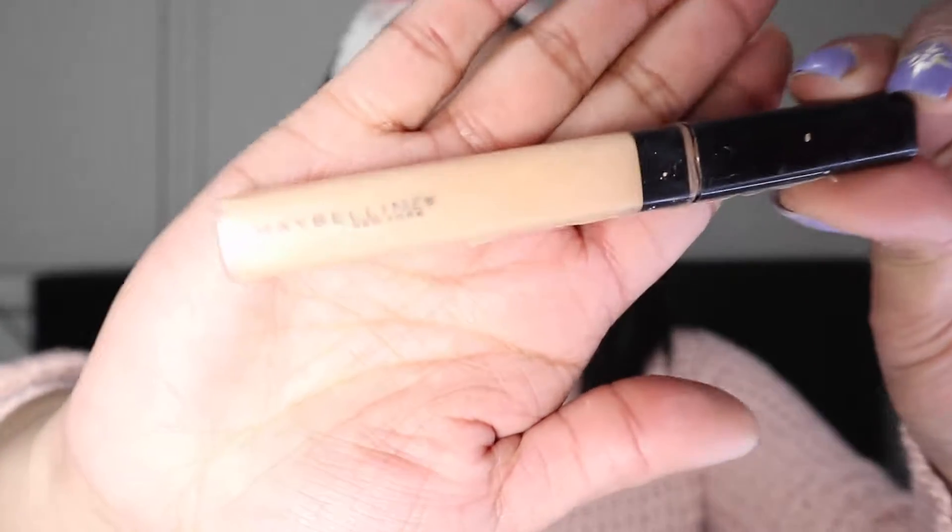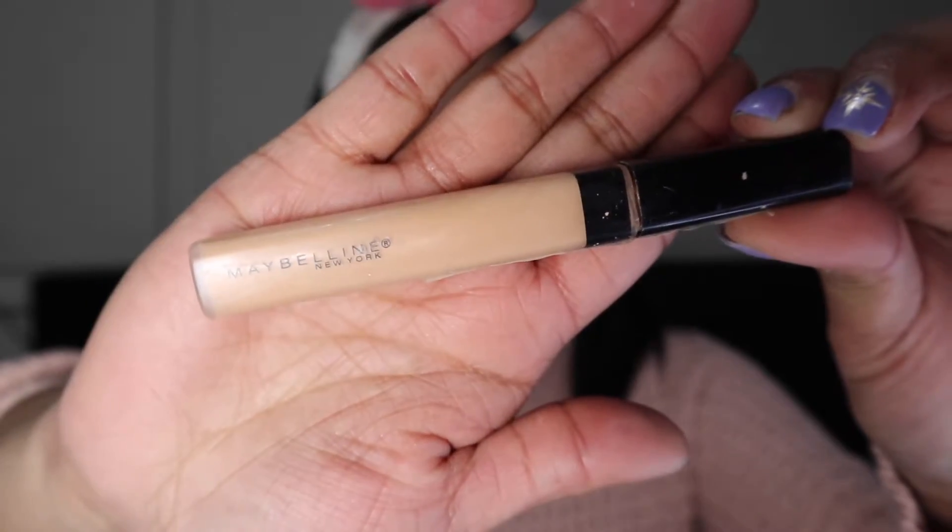The concealer I'll be using is the Maybelline Fit Me Concealer in the shade Medium. I apply it under my eyes, on my chin, cupid's bow, nose line, and forehead. Then I use the same sponge to blend it out — just dab, dab, dab.